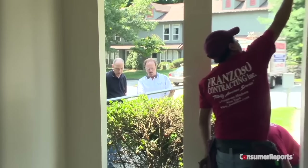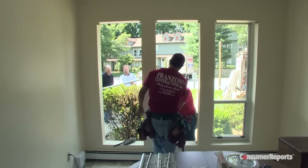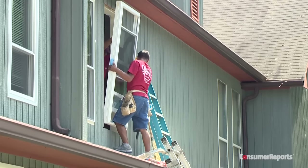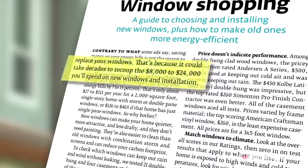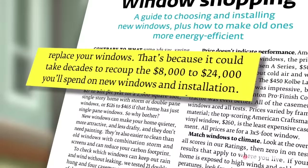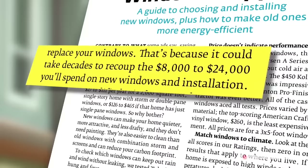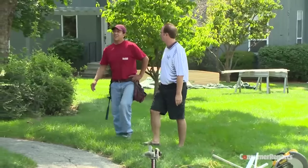Before you start on this major home improvement project, make sure you actually need new windows. Surprisingly, upgrading just to save money on your energy bills probably isn't worth it, Consumer Reports experts say. That's because it will likely take decades to recoup the $8,000 to $24,000 it can cost to buy and install new windows. A pro may be able to repair things like jammed sashes and broken parts.